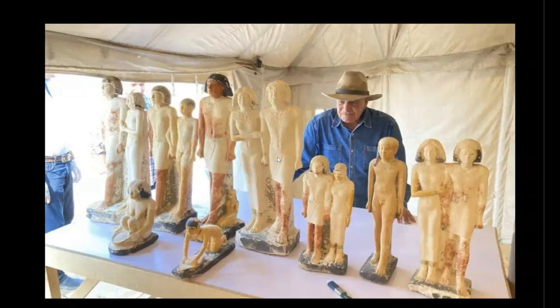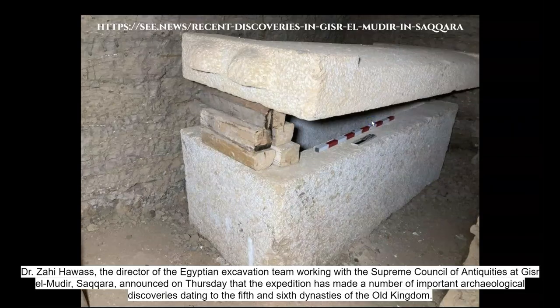Before we proceed, if you do some research into Gizr el-Mudir, you will find some reports of the recent archaeological discoveries made in the area. But these are not from within or around the Great Enclosure. Here are some images of what was found during this archaeological excavation. They found some statues and some miscellaneous artifacts, and they even found a sarcophagus in a 15-meter deep shaft. The burial inside the coffin was dated to around the 5th or 6th dynasty.